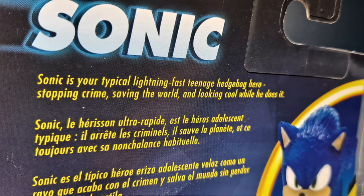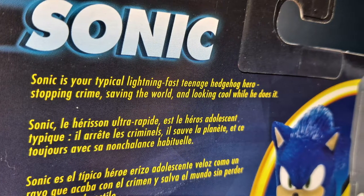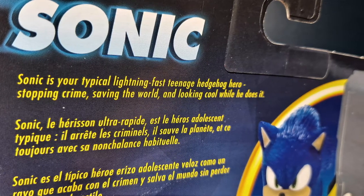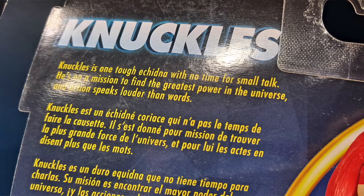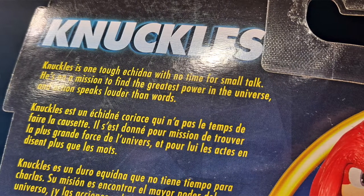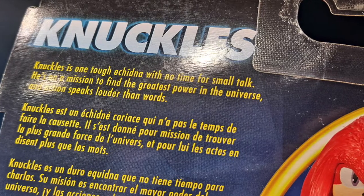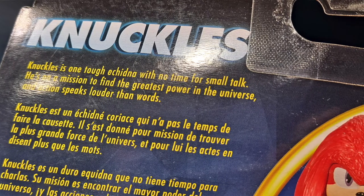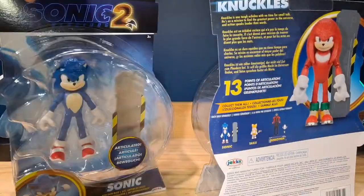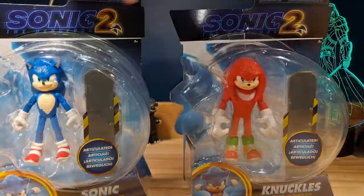For Sonic, it says: 'Sonic is your typical lightning-fast teenage hedgehog hero — stopping crime, saving the world, and looking cool while he does it,' in multiple languages. And for Knuckles, it says: 'Knuckles is one tough echidna with no time for small talk. He's on a mission to find the greatest power in the universe, and action speaks louder than words,' in multiple languages, with a whole bunch of legal stuff at the bottom. So without further ado, let's take a look at these figures.